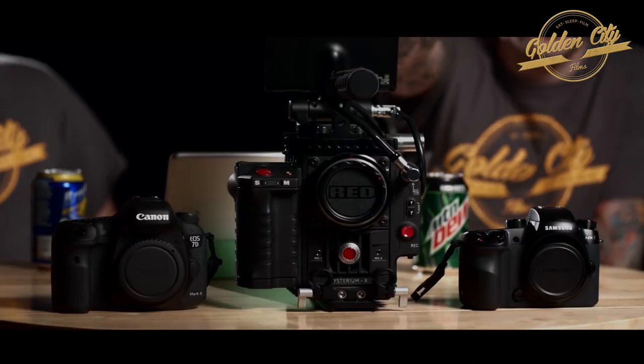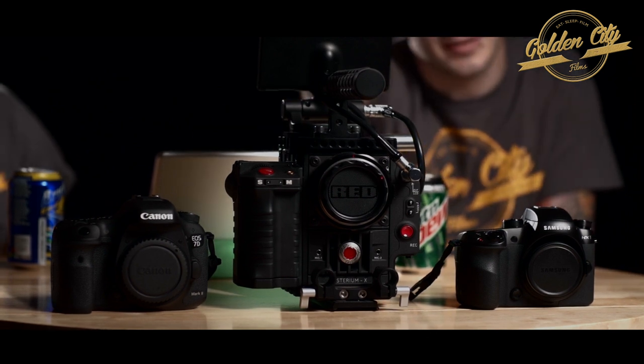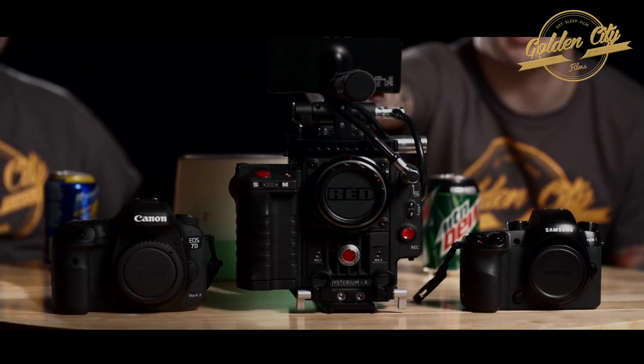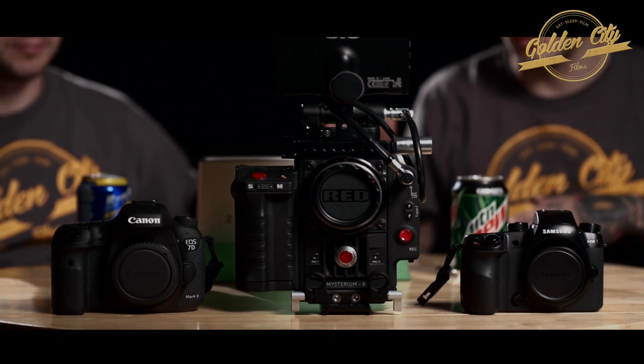I'm Randy Rock and this is Kenny Johnston and we are cinematographers for Golden City Films. Today we're going to talk about, review, and compare in both stills and video mode the Samsung NX1 that just came out, the Red Epic, and the Canon 7D Mark II. This is the MX sensor for anybody wondering. We're comparing the Red because we want to see if it can work as a video and stills camera just as we are with these other two.